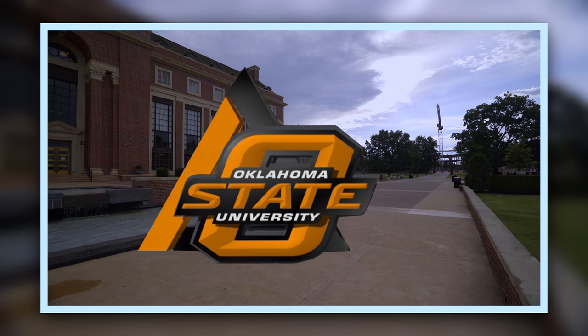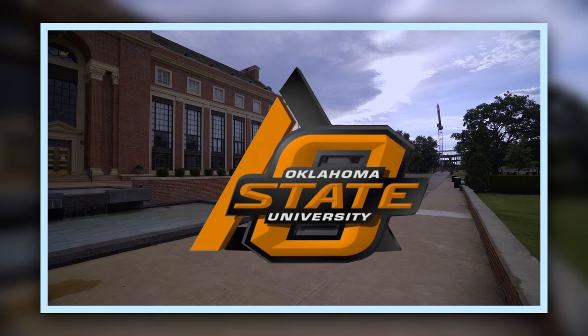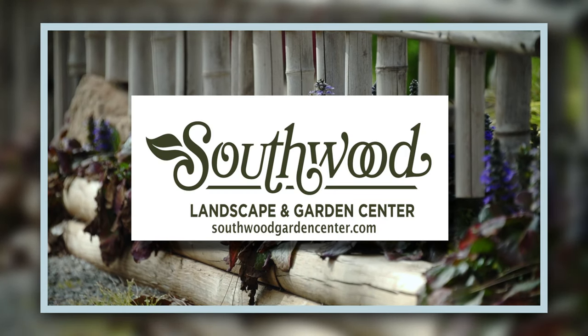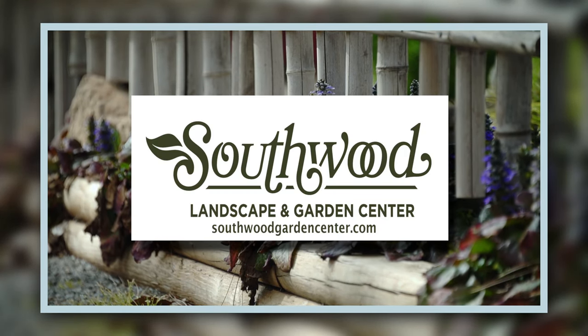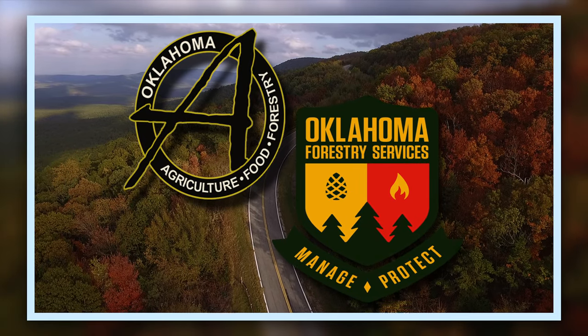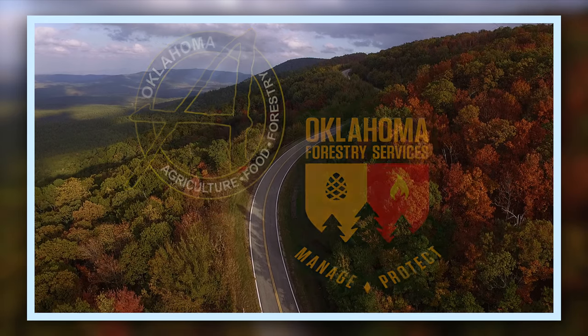Oklahoma Gardening is a production of the Oklahoma Cooperative Extension Service as part of the land-grant mission of the Division of Agricultural Sciences and Natural Resources at Oklahoma State University, dedicated to improving the quality of life of the citizens of Oklahoma through research-based information. Southwood Landscape and Garden Center, Tulsa's source for great gardens, at SouthwoodGardenCenter.com, and the Oklahoma Department of Agriculture, Food, and Forestry, helping to keep Oklahoma green and growing.